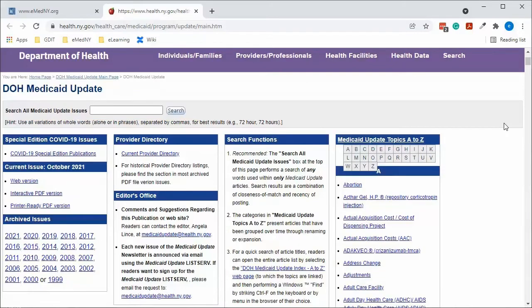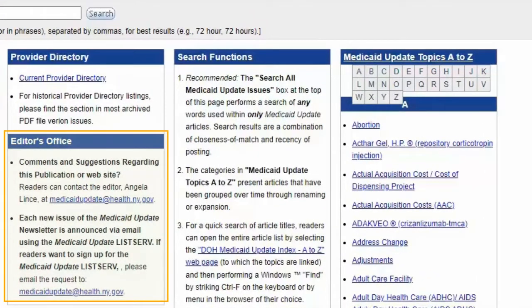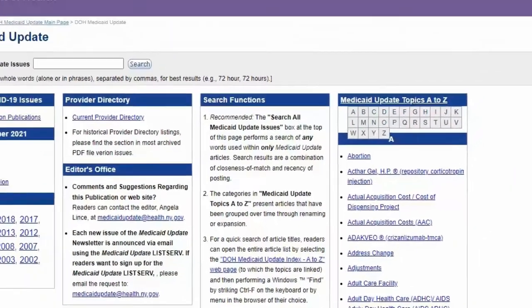The Department of Health has made it easy to keep receiving the Medicaid updates. Each new issue of the Medicaid update newsletter is announced via email using a listserv. To sign up, simply email them at the address provided and they will send the newsletter to you every month.